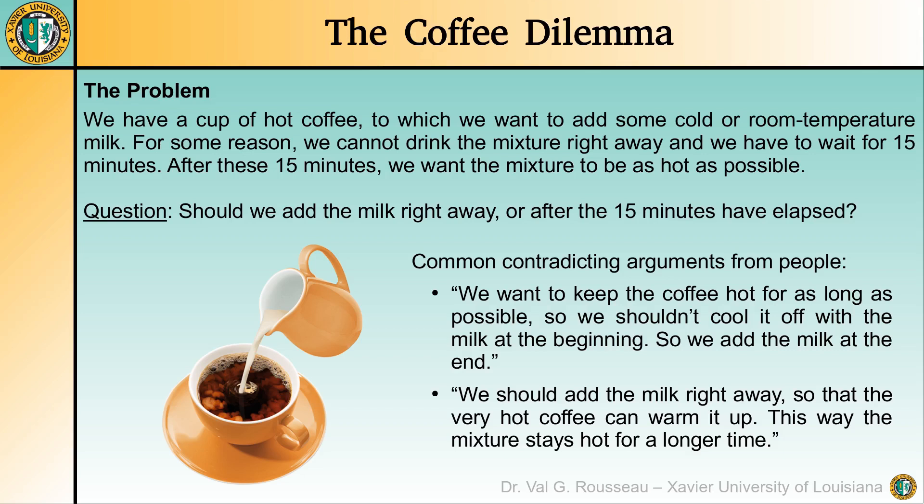If you ask this question to people you may hear some contradicting arguments. For example, some people may say we want to keep the coffee hot for as long as possible, so we shouldn't cool it off with the milk at the beginning — so we add the milk at the end. Another possible answer is we should add the milk right away so that the very hot coffee can warm it up; this way the mixture stays hot for a longer time.